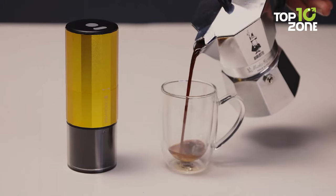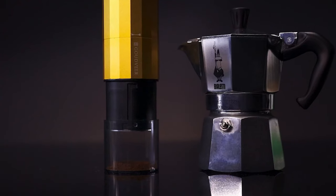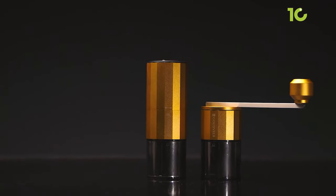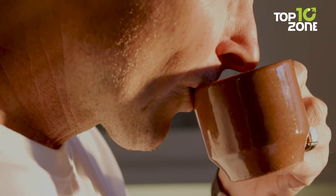With an aluminum alloy construction in a stunning gold finish, the Goudvier F1 is not just a grinder — it's a timeless statement piece for your kitchen, dishwasher-safe and equipped with fast charging. This grinder ensures a seamless coffee routine every morning, because your coffee deserves more than just a grind. It deserves perfection.